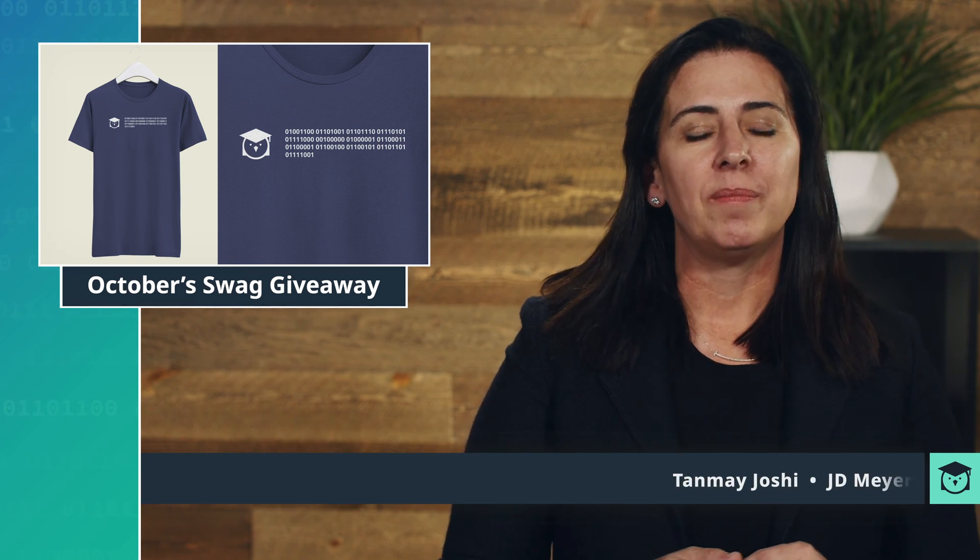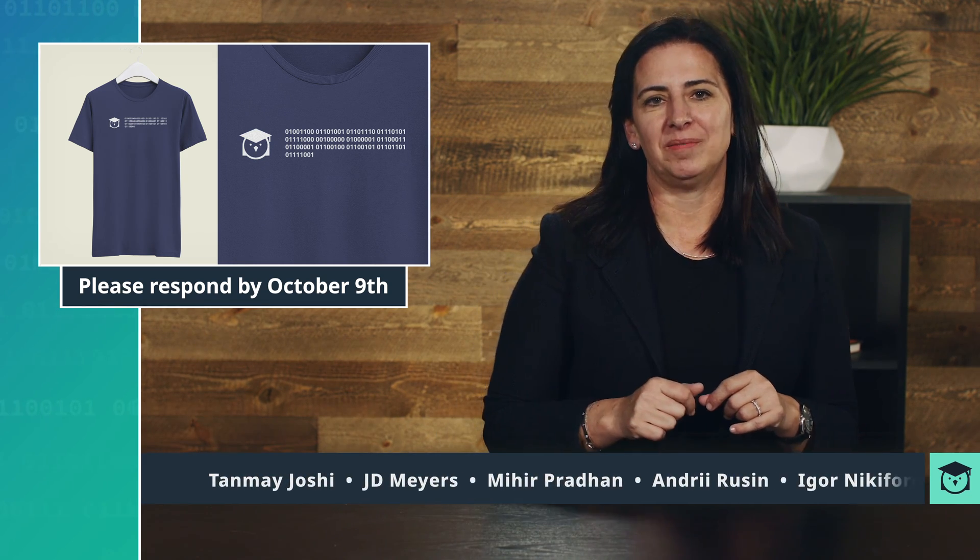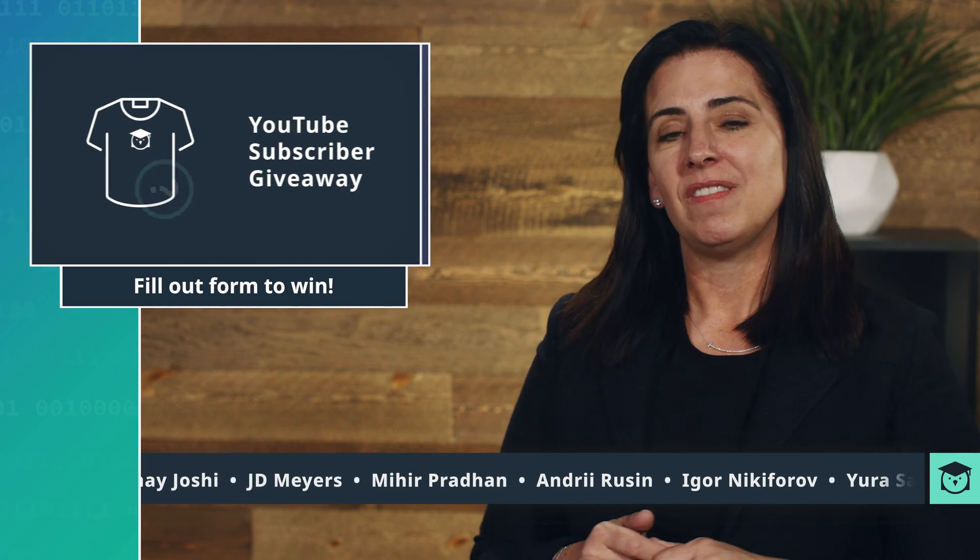We know you love swag, as we do too, so we have another week of swag giveaway winners. Thank you to those who have subscribed to our YouTube channel and took advantage of the giveaway. Keep your eye on the bottom of the screen to see if you're one of the lucky winners this month, and don't forget to submit again for another chance in November's update. Details on how to do that are in the description of this video.